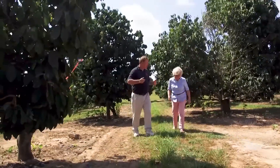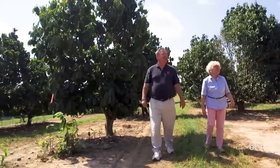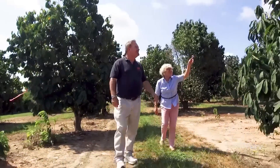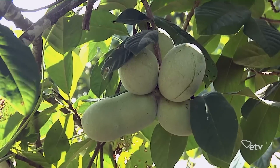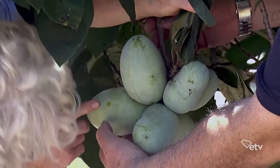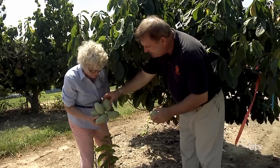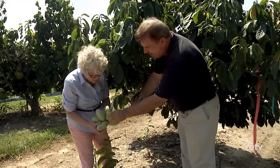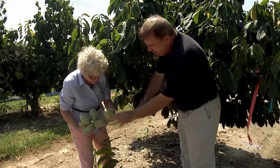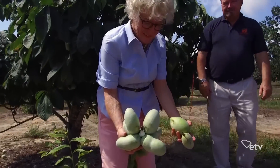Where oh where is pretty little Suzie? Way down yonder in the paw-paw patch. Pickin' up paw-paws, puttin' them in her pockets. Come on boys, let's go find her, way down yonder in the pawpaw patch.